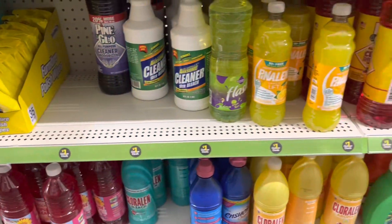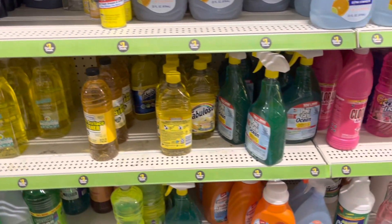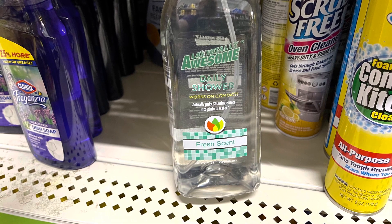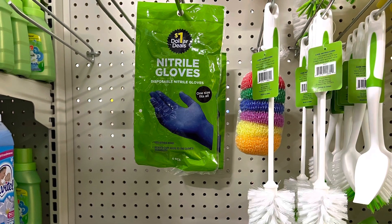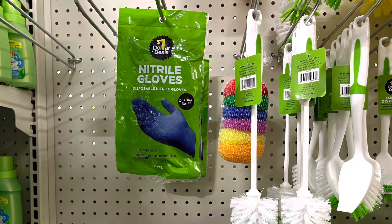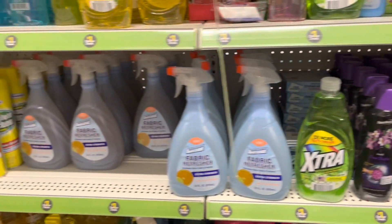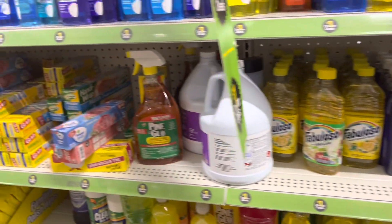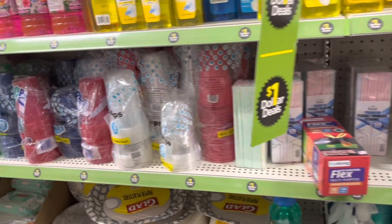They have tons and tons of cleaners here — all of these are one dollar. They even had gloves for cleaning and lots of different scrubbies and things to help you with your dishes. They even have puppy pads here. I was very impressed with all their cleaning supplies, their storage options, and even paper plates, cups, and plasticware. They really had a good selection in this department.